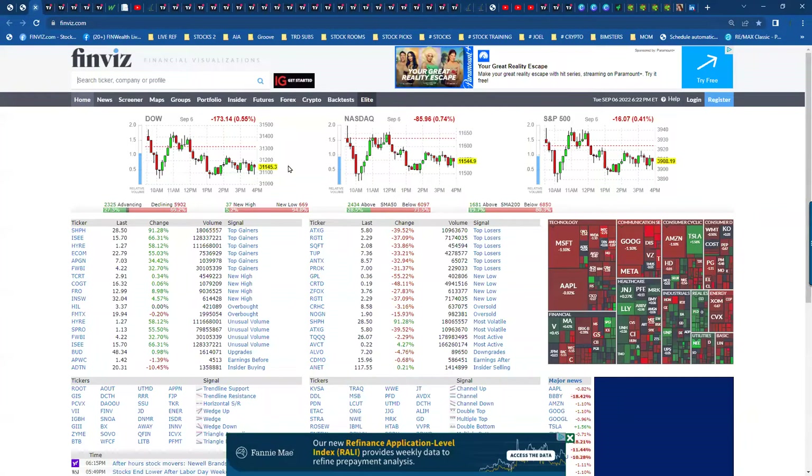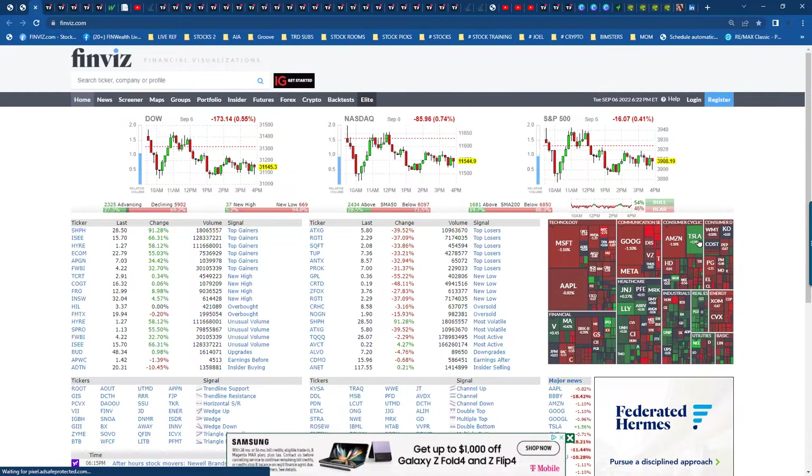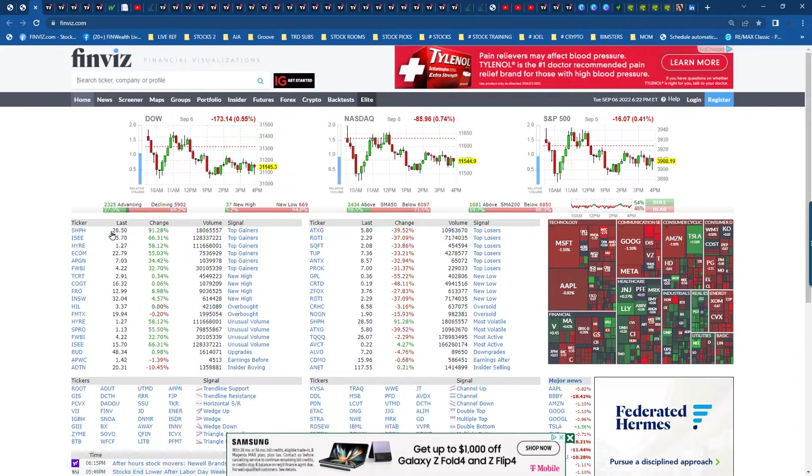Looking at the overall market, you can see Dow Jones closed down 0.55%. NASDAQ down 0.74% and S&P 500 down 0.41%. Looking at the heat map, our FANG stocks overall showed flat to down. Tesla was still up and positive, which was a great trade today. Then kind of mixed overall across the markets, and there are a few pockets we'll talk about as we get into them.